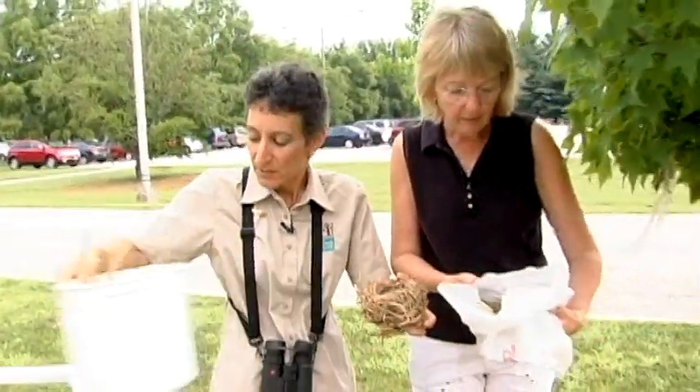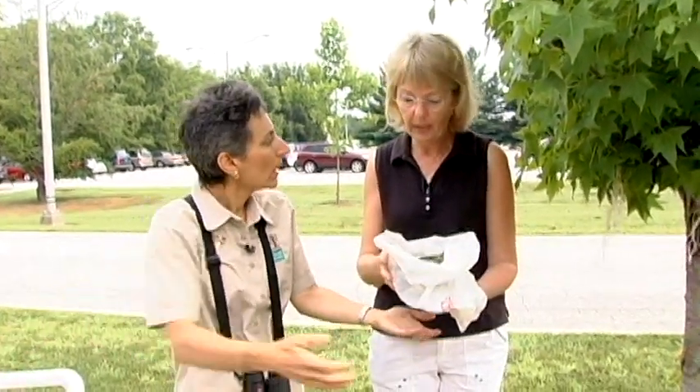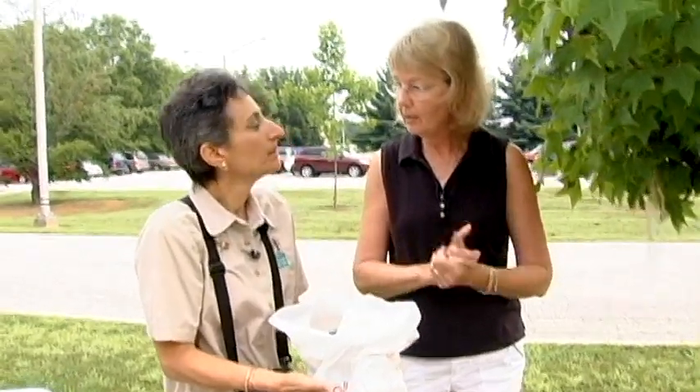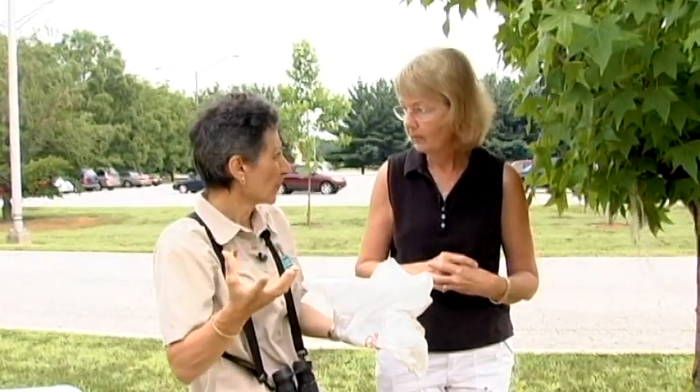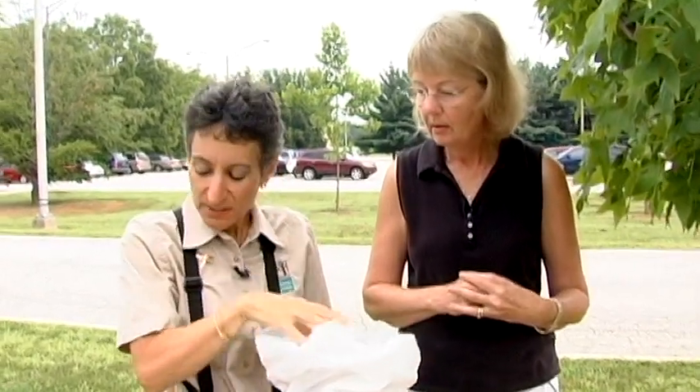Why do birds build nests? A lot of people think that birds actually live in their nests like a home, but they actually only use them for the eggs. Birds lay their eggs and then incubate them in the nest until they hatch, and some birds' young actually grow up in the nest — so it's like a nursery. When they're done with it, they usually leave and don't use it again, though some birds re-nest in them, especially bigger birds like raptors.